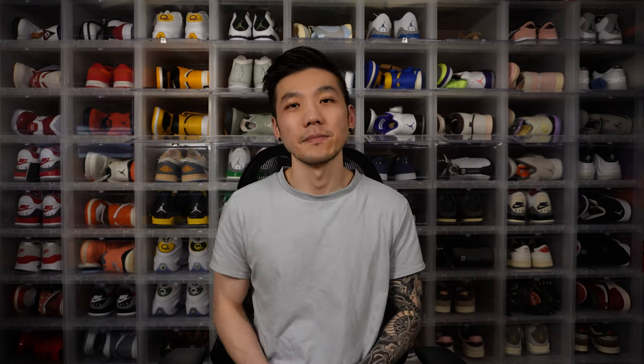That's it! Thanks for watching. Let me know what shoes on this list you would double up on and which ones you'd definitely pass on. Like, subscribe, comment — all that good stuff. And remember, tomorrow may never come, so wear your shoes.